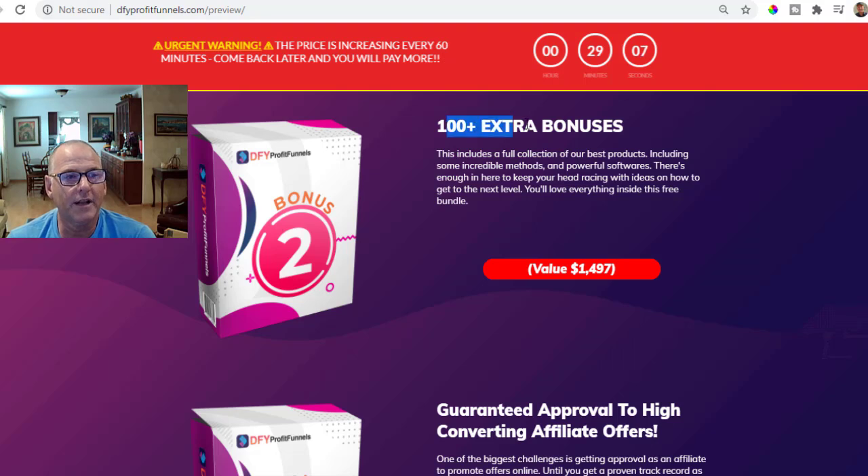Vendor bonus number two is 100 extra bonuses. They use these bonuses to increase authority and for customer satisfaction — giving away a bonus in exchange for the potential buyer's name and email address so they can be emailed later. Even if you don't sell them something today, you might sell them something tomorrow, weeks, months, or even a year down the road. This includes a full collection of their best products, including incredible methods and powerful softwares.